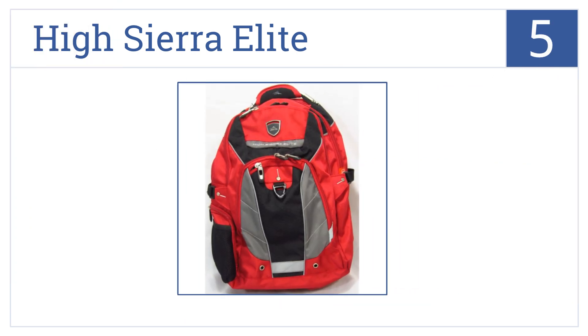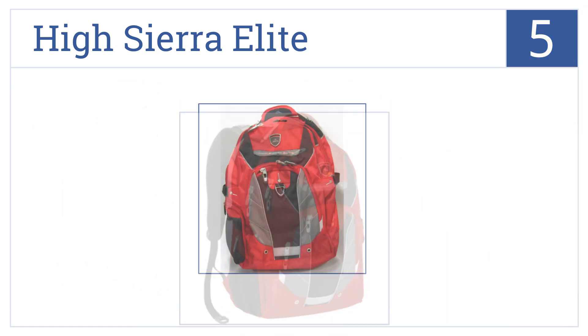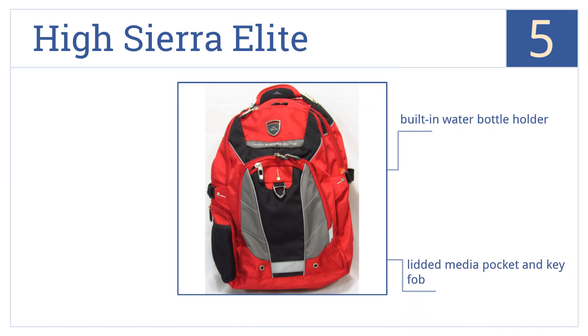Halfway up our list at number five, the High Sierra Elite is made of a 1680 denier nylon that was originally designed for use by military personnel because of its durability, and it comes in five color options. It features a built-in water bottle holder, a lidded media pocket, a key fob, and added shock protection for electronics.